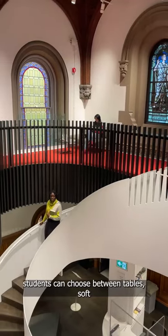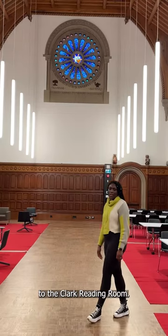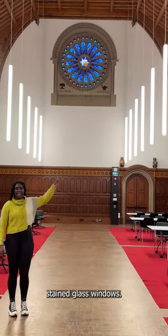Next up is the picturesque and historic UC library. Here at the library students can choose between tables, soft chairs, and group study rooms. The library connects to the Clark Reading Room.